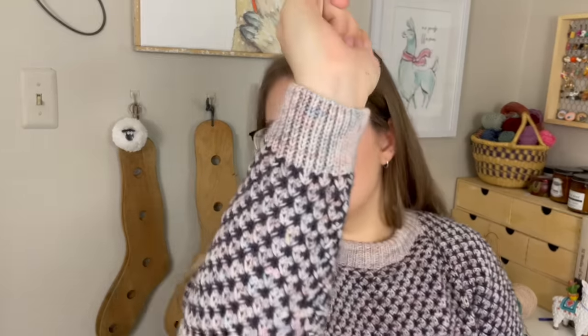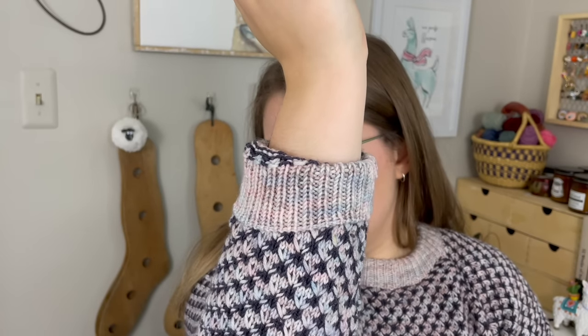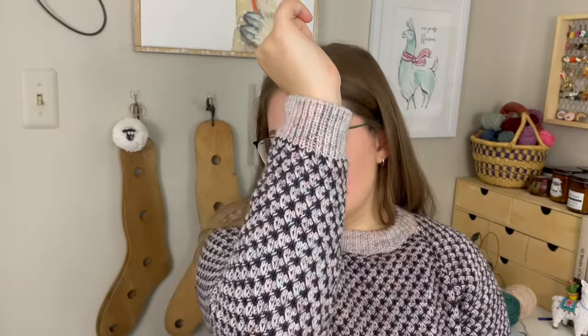I did do a tubular bind off on everything — so the cuffs and the hems. The collar is a folded-over collar, so obviously I didn't do a tubular bind off on that. The other trick I used is to knit my ribbing inside out. I do a quick German short row before I start my ribbing so that I'm knitting it inside out, and then I find my one-by-one ribbing on the wrong side looks way neater when folded over. So that is my Alder sweater.